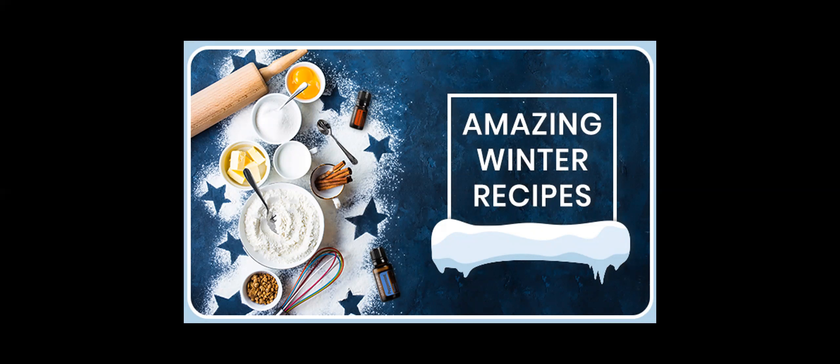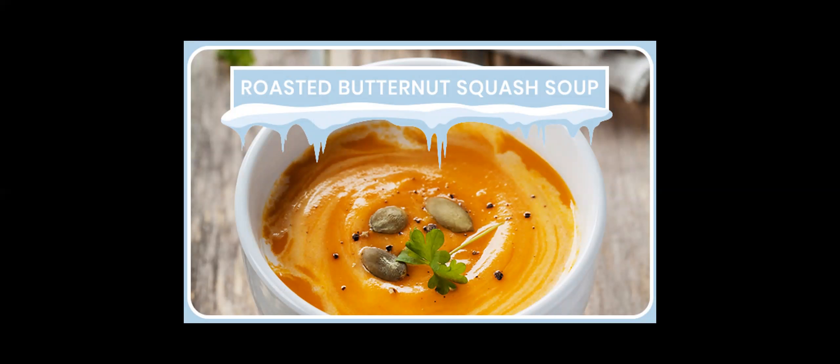This roasted butternut squash soup strikes a balance of delicious and nutritious, and it's easy to make. It has onion, celery, carrots, butternut squash, chicken stock, evaporated skim milk, salt, black pepper, and for our essential oils we add two drops of cardamom and two drops of cinnamon bark. You can make the recipe vegan too — substitute vegetable stock for the chicken stock and almond milk for the heavy cream.